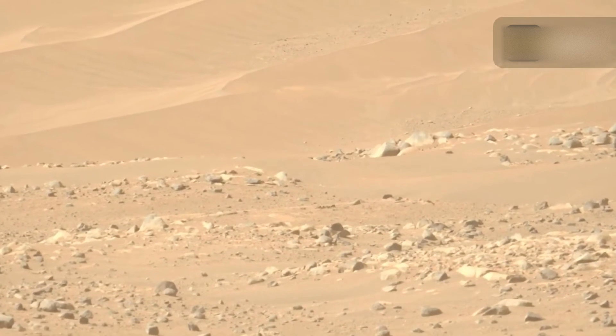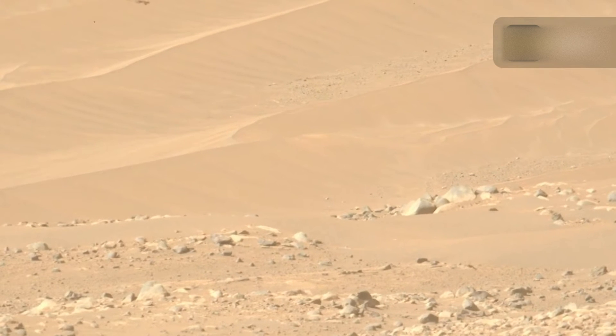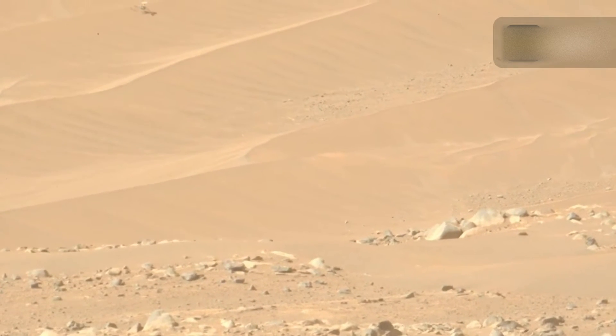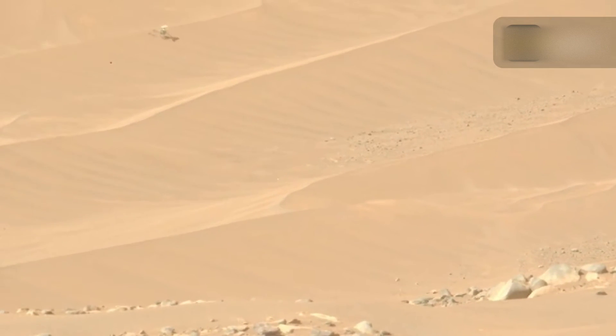NASA's Perseverance rover took a photo of its broken companion. Perseverance took the picture on February 4, nearly two weeks after NASA's Jet Propulsion Laboratory confirmed that Ingenuity had completed its 72nd and final flight on the Red Planet.